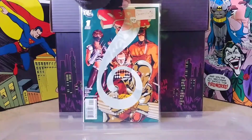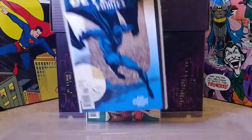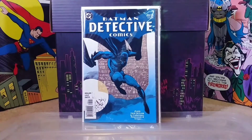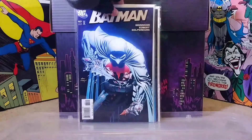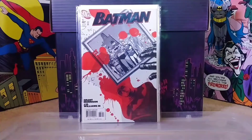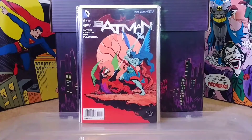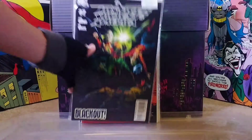First up we have Secret Six number one. I do have the trade for this but it's always cool to have the number one issue, and when it's only a dollar you gotta grab it. Then we got Detective Comics number 789 - I'm pretty certain I have this book already but again, a dollar, Tim Sale art, gotta get it. Batman 665 - this is an Andy Kubert cover, that's pretty awesome. We got Batman 667 - might have this one too but for a dollar I'll take it. Then Batman number 40 from the New 52, a cool Capullo cover - I have the director's cut version but I grabbed the regular one as well.